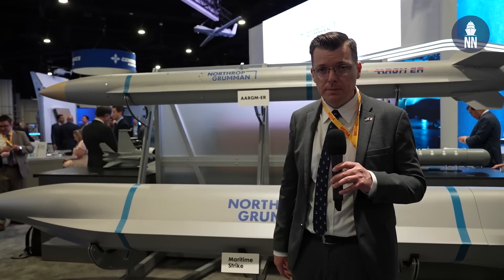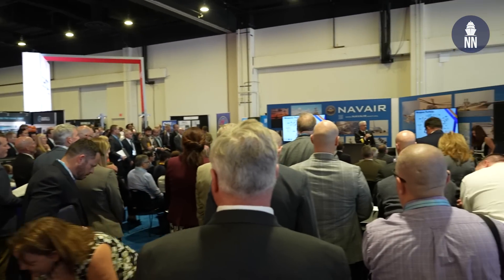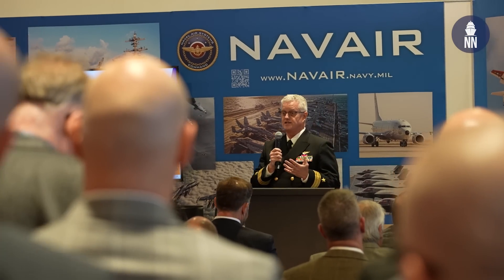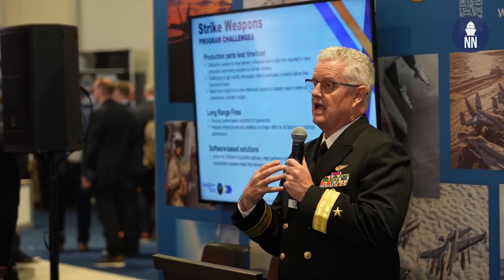Speaking of HALO, I had an exclusive interview with Rear Admiral Ted Ford regarding the program that was awarded last week. So HALO is our Hypersonic Anti-Surface Warfare — HASW — Increment 2. Hypersonic is a slight misnomer because although hypersonic typically means higher than Mach 5, we're more concerned about closing long range at time.